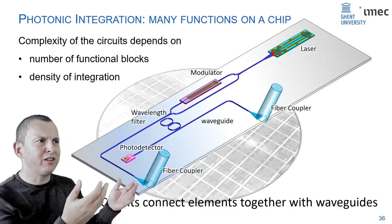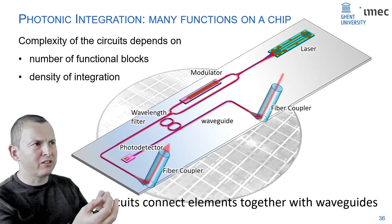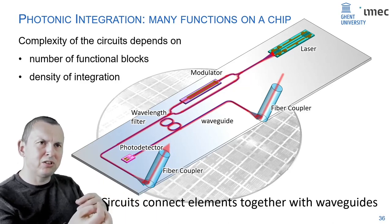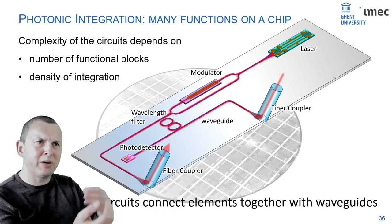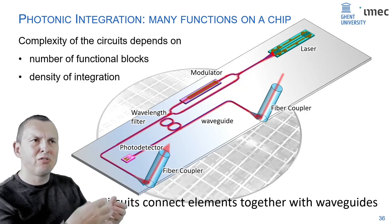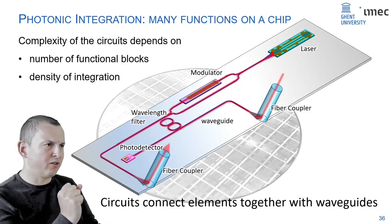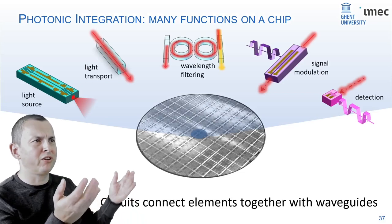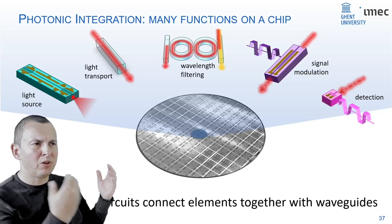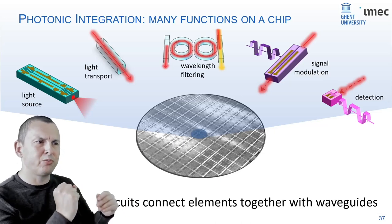Combining these essential functions — generating light, transporting light, filtering light, modulating light, and detecting light — is what we call photonic integrated circuits. All these building blocks are connected together with optical wires called waveguides. Just like in electronics, photonic integrated circuits have been around for some time, not yet as mature, but we've seen a similar evolution from single transistors to integrated circuits to systems with billions of transistors.